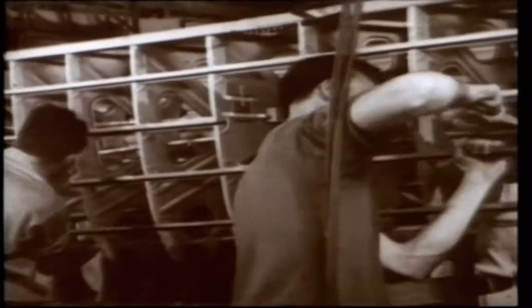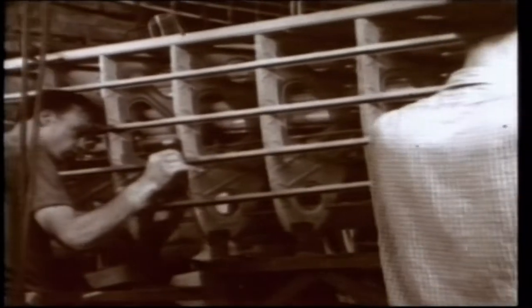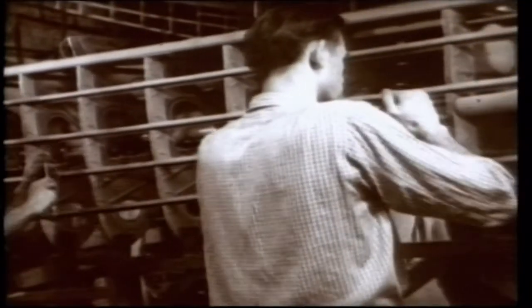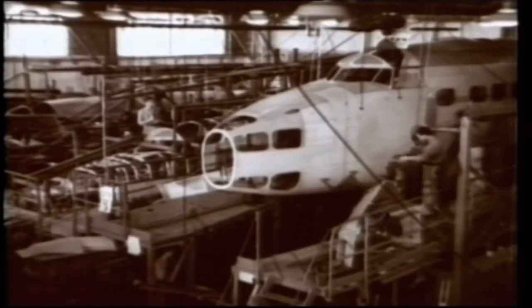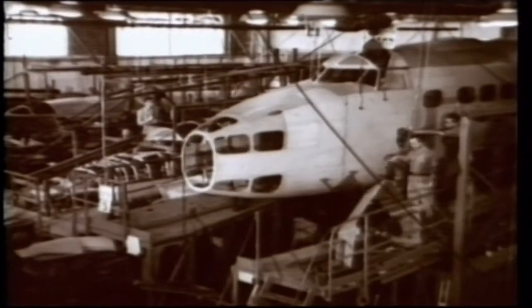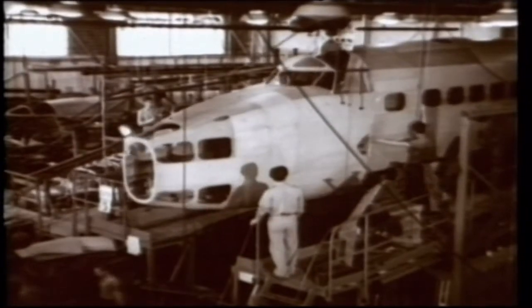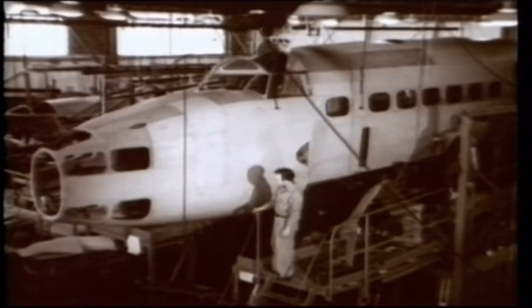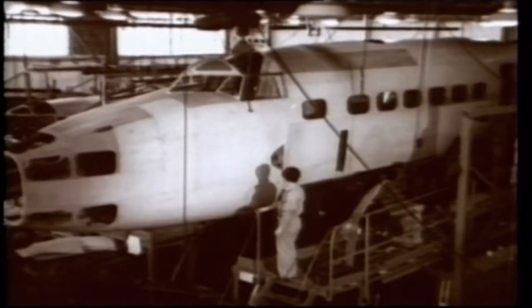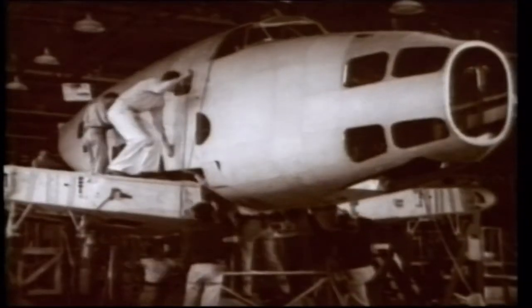To meet the British concerns regarding the crew placement and armament, Kelly performed a 72-hour marathon redesign session to convert the Electra into the Model 14. Satisfied with Kelly's commitments on June 23, 1938, the Air Ministry agreed to order 200 Model B-14Ls, which was soon renamed the Hudson. This was the largest order that had ever been placed in the US during peacetime. In all, Lockheed went on to build 3,500 Hudsons for the UK.